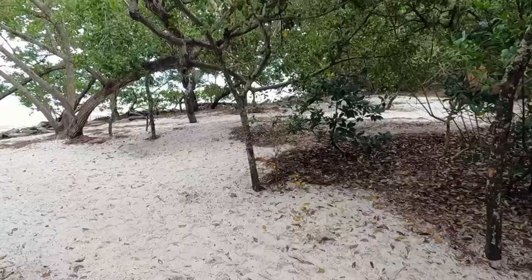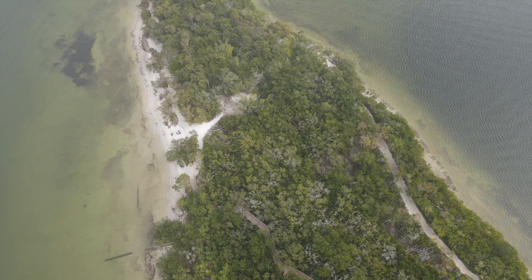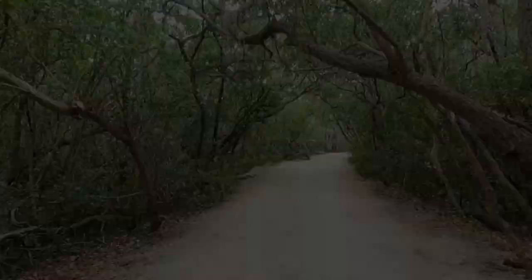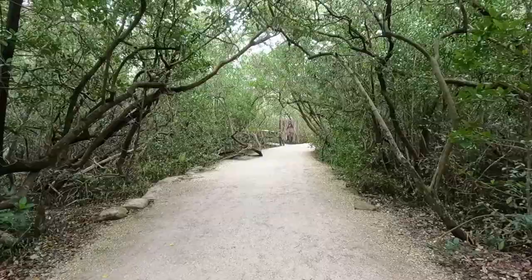bird watching, and picnicking. Park admission is free. In addition to an interpretive visitor center, the park offers a couple miles of coastal wetland trails that weave their way through majestic mangrove trees,